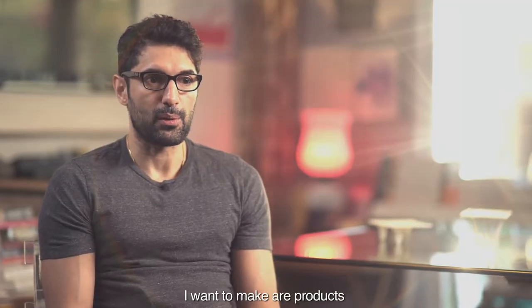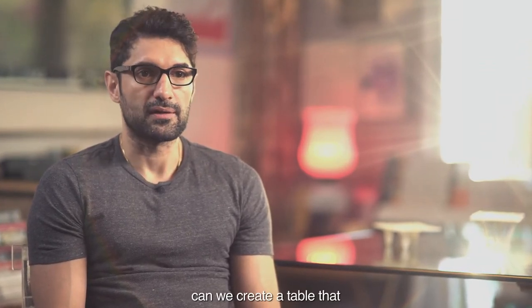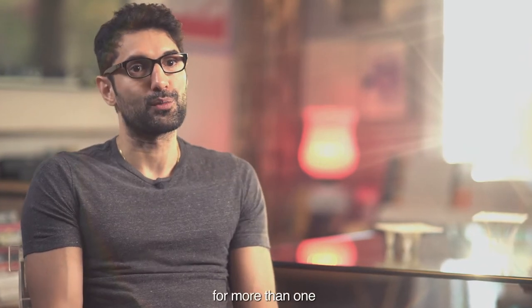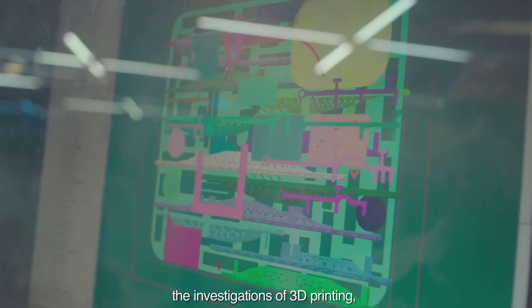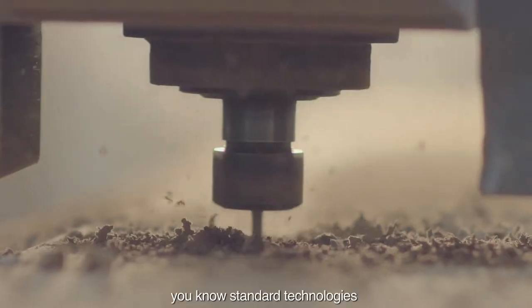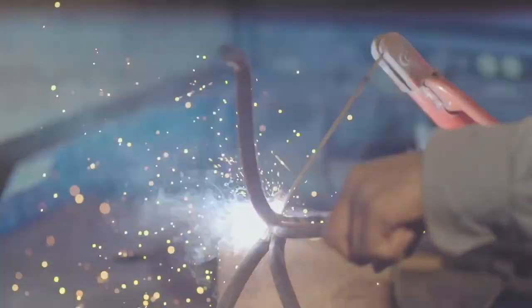The kind of products I want to make respond to an imagined context — can we create a table that is more than one table, for more than one kind of user? The layers within it involve investigations of 3D printing alongside standard technologies like CNC work and metalwork, united to create a very market-friendly and current product.